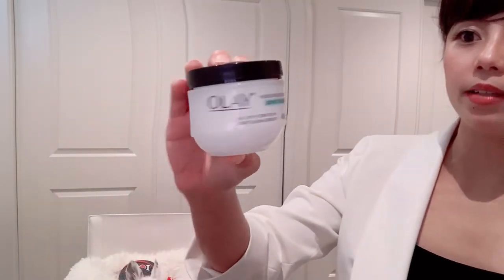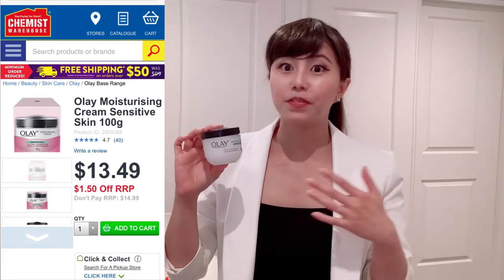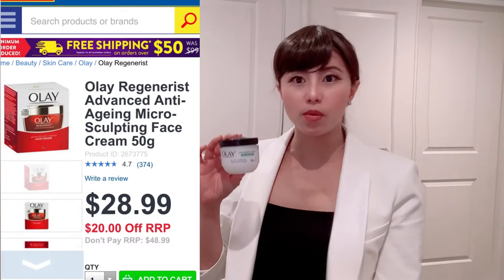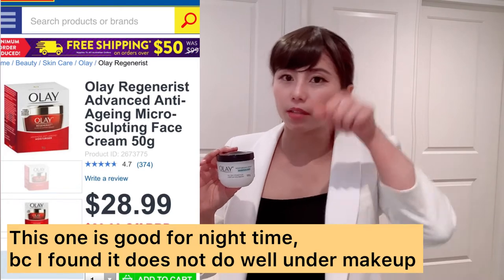For face cream, I use the Olay sensitive skin one. I have been using this for many years — it is the best for me. I tried the red tub and the normal one, but they won't work. When I put makeup on, they started to get a little rubbery feeling, like your skin coming off — it's not your skin, it's just your moisturizer mixed with the foundation pilling up. But the sensitive skin one suits me really well.